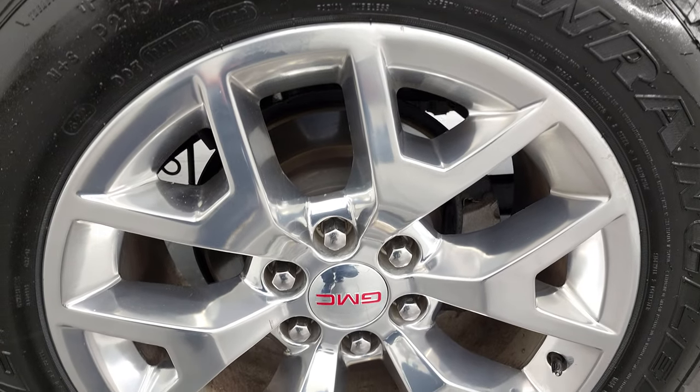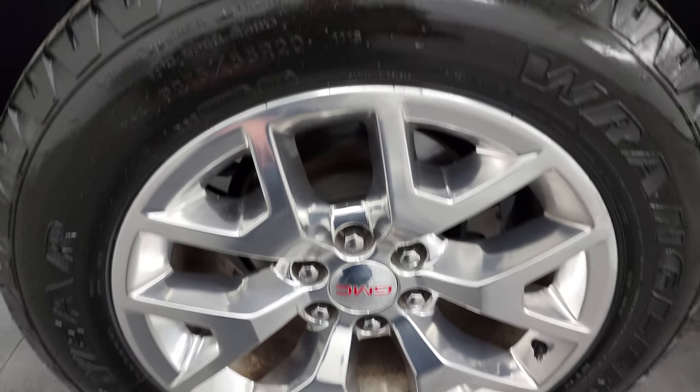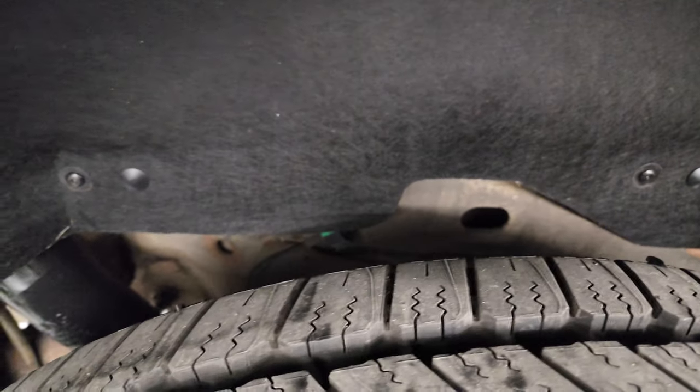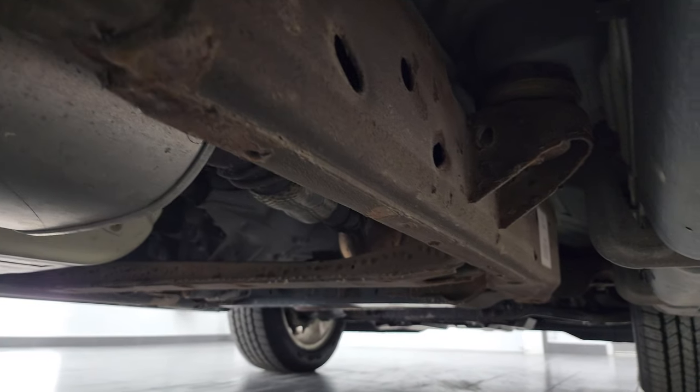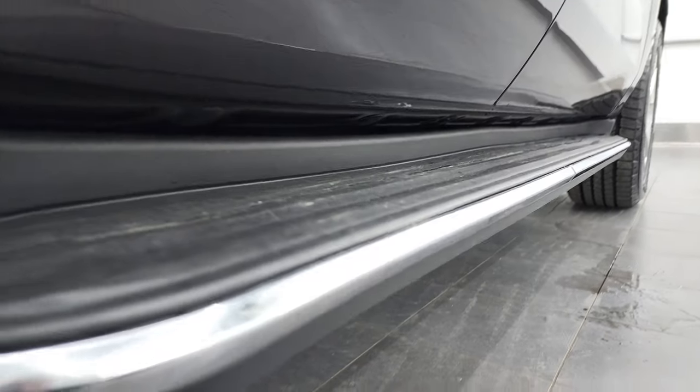If this video helps you make that buying decision, let your salesman know that you saw the video, that it was helpful, and that Brett sent you. The back rim is in pretty nice shape and those back tires are brand new as well. The frame and underbody looks pretty good — very little corrosion under there, a little bit on the welds but nothing too bad.